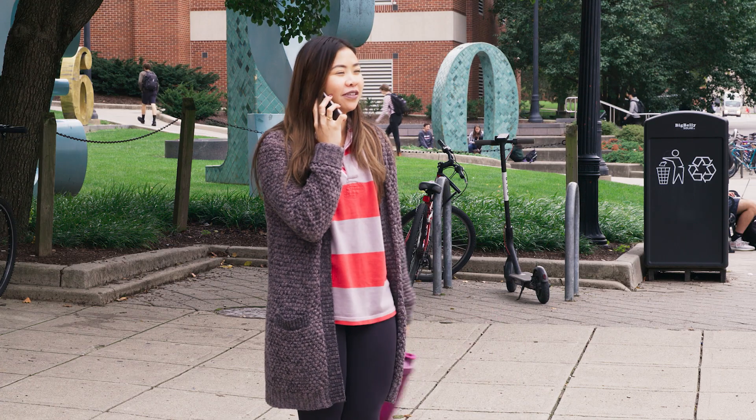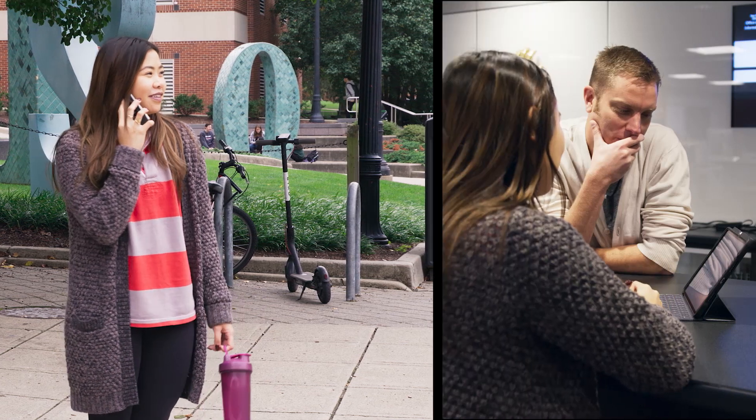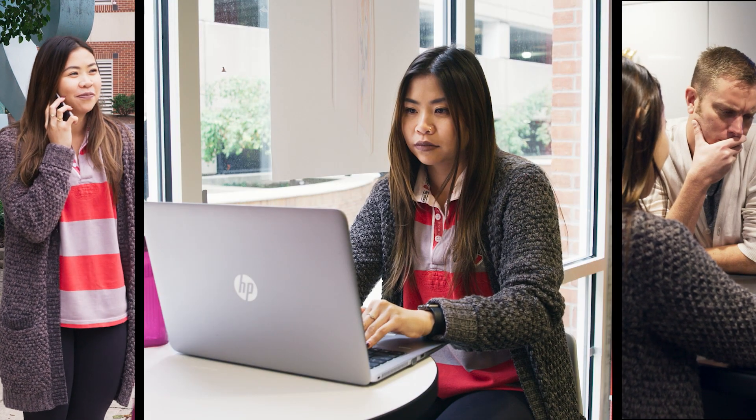Now that they have their devices, we offer tech support over the phone, in person, and online throughout the time they are a student at Ohio State. That's how we've managed more than 11,000 new devices at Ohio State.